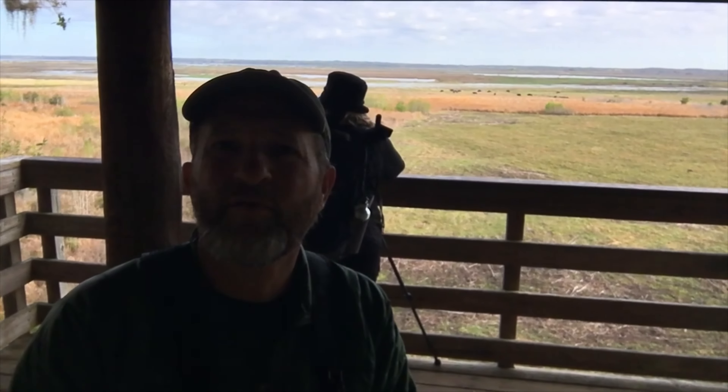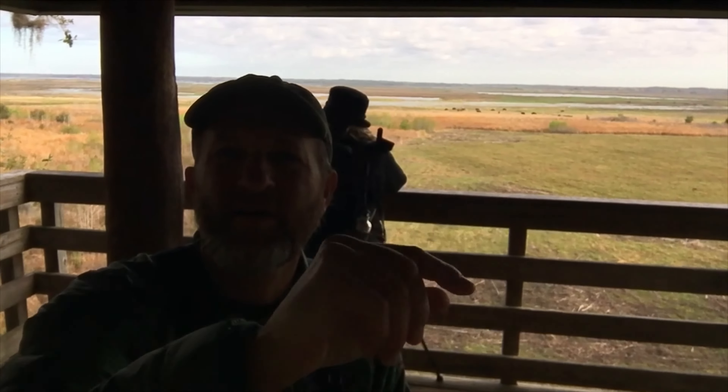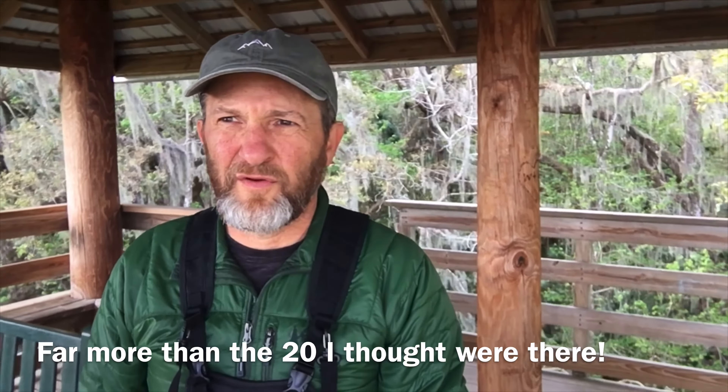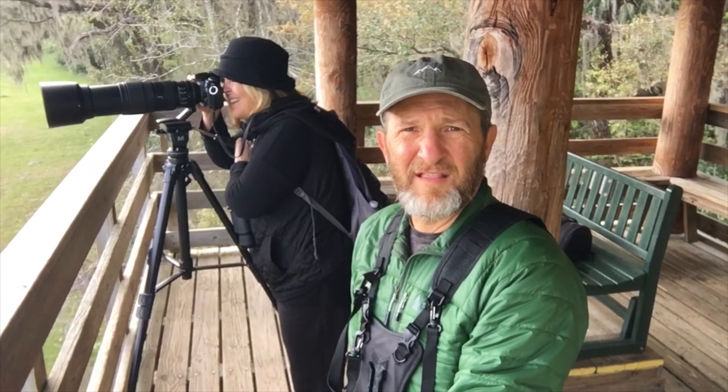Karen's actually photographing the herd, which is out there towards the top, right around there. The herd is just kind of chilling. We saw like one or two buffalo, and then it became apparent once we got up here that the entire herd was here. We counted about 34 or 35. And there's Karen — she's the photographer today. I've not seen a herd of buffalo this big in decades.